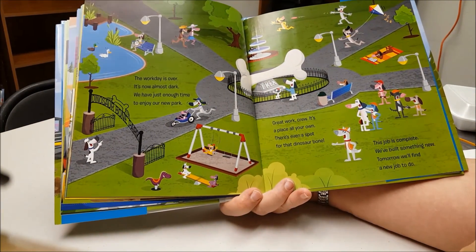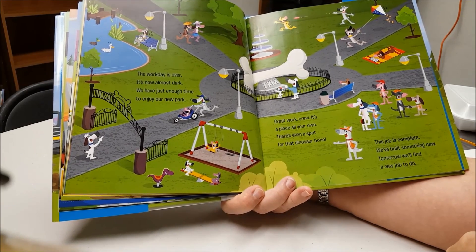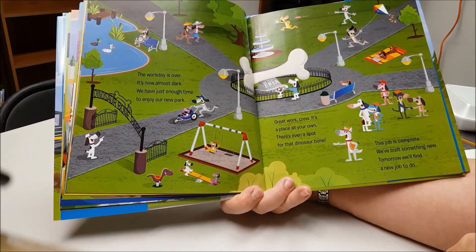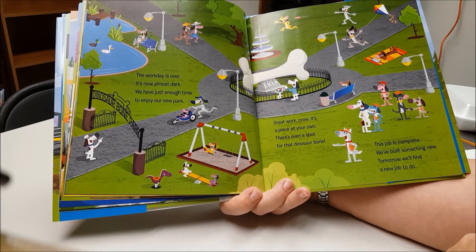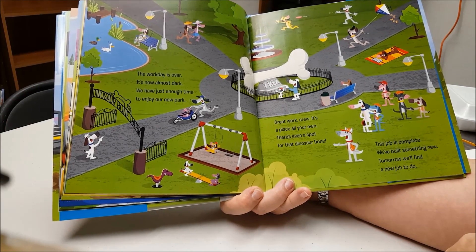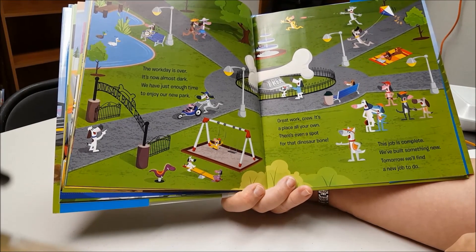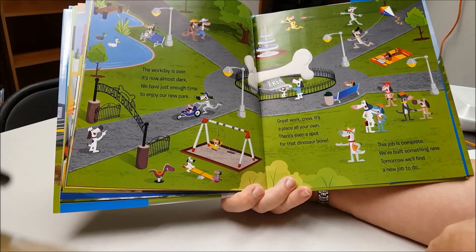The work day is over. It's now almost dark. We have just enough time to enjoy our new park. Great work, crew. It's a place all your own. There's even a spot for that dinosaur bone.